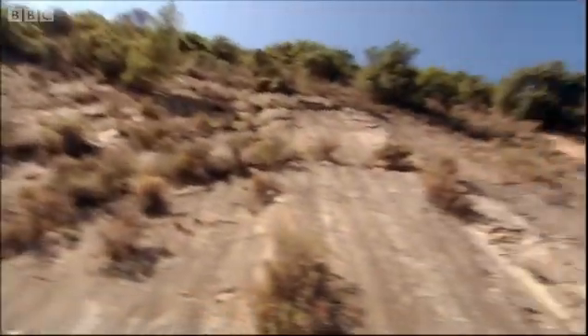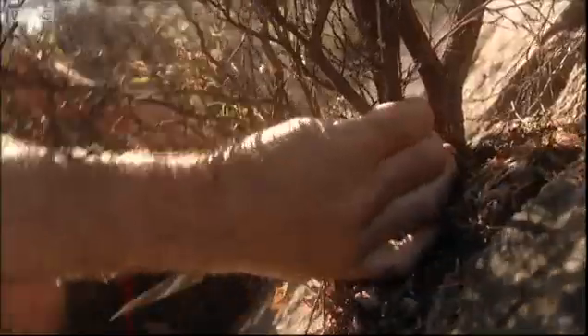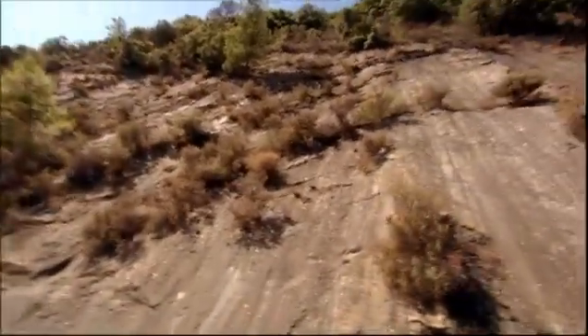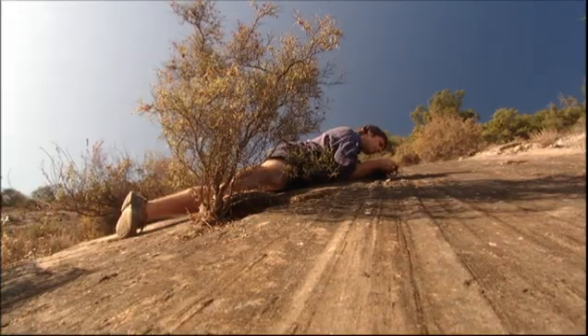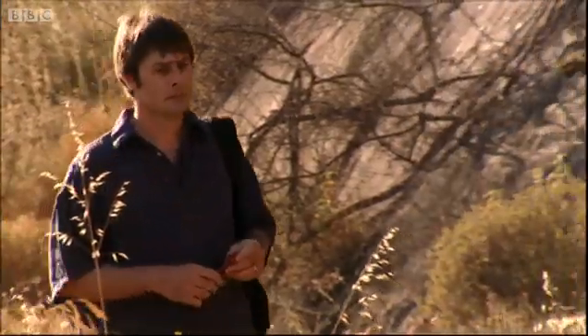How could an earthquake make an inland city sink under water? Dora and Stephen needed an earthquake expert. The man they turned to was Ian Stewart, who has spent 15 years studying evidence of earthquakes in the region.